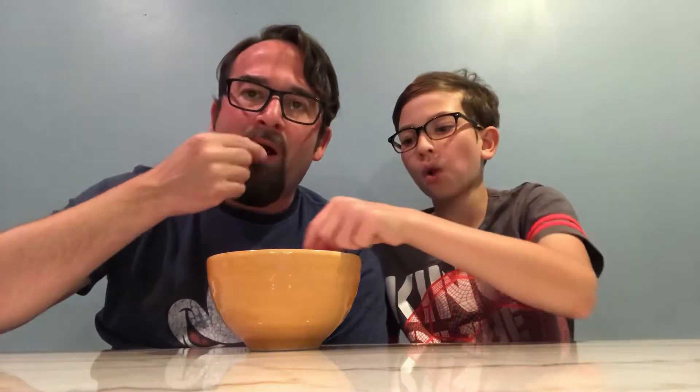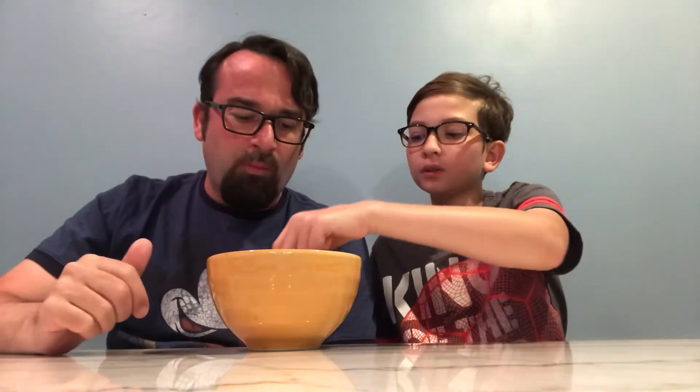Here we go. Wow. So that is a very sweet piece of popcorn. And it tastes like Crunch Berries — kind of. But it also tastes like cotton candy, like that cotton candy flavor.